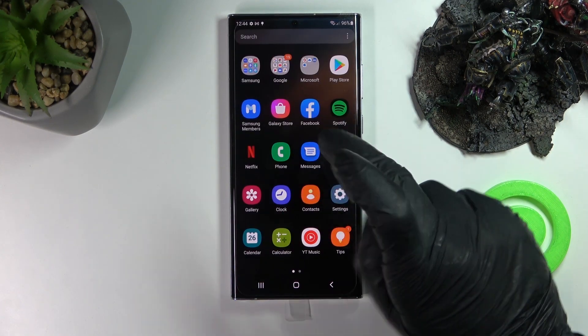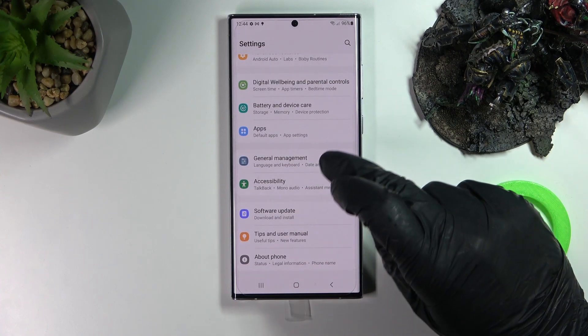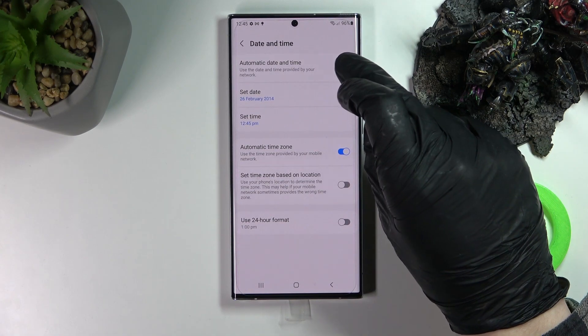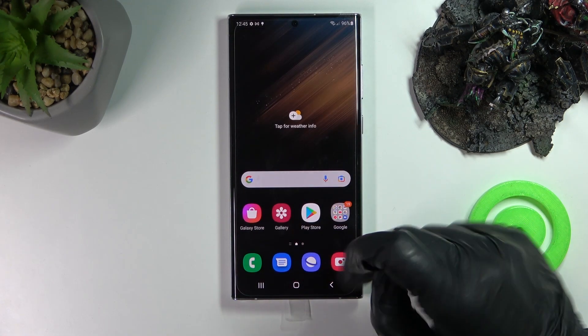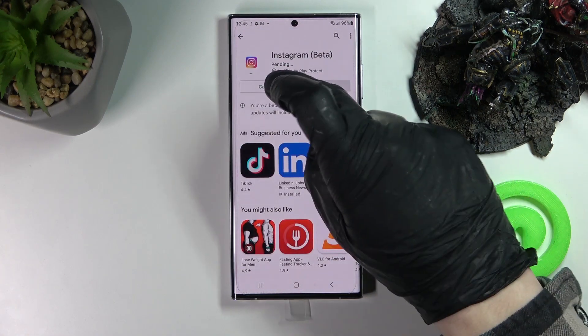To fix that, we will need to go to Settings, then scroll down, go to General Management, then Date and Time, and just enable Automatic Date and Time. Now we can close all the apps, go back to Google Play Store, and cancel the download.